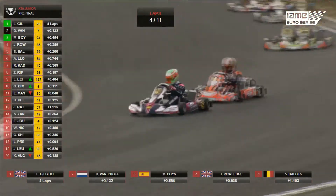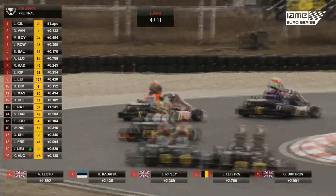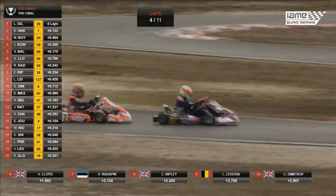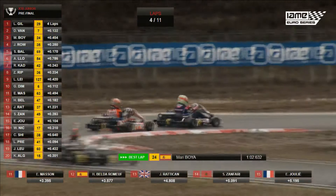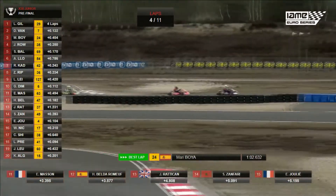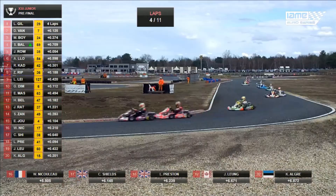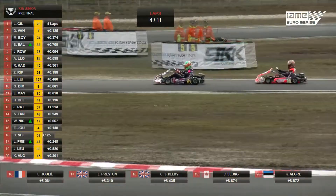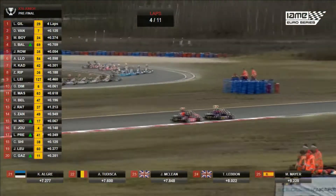A quick check over the shoulder from Lewis Gilbert — Delano van Hoef tries to make a move but hangs back. Marty Boyer is closing in. Rowledge, Belota, Lloyd up to 6th, Kadapik 7th, Ripley, Lystra, Dimitrov. Masson drops to 11th from Hugo Belderomov. Fastest lap of the race — Marty Boyer does a 62.632, in the bid to catch the leaders. Belota has also made the move on Josh Rowledge. Sam Belota the Belgian moving further forward.